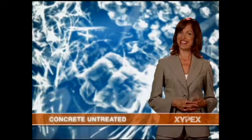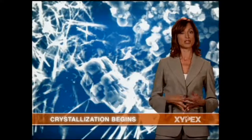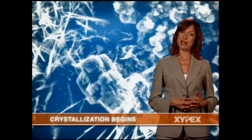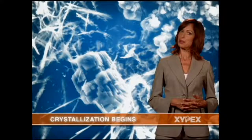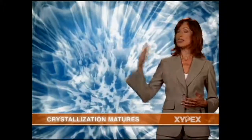Add Zypex and exciting things start to happen. This shows the beginning of the reaction between Zypex, moisture, and the byproducts of cement hydration. This reaction begins at the concrete surface and continues deep into the concrete mass. After 26 days, this process grows into a mature, non-soluble crystalline structure that looks like this.